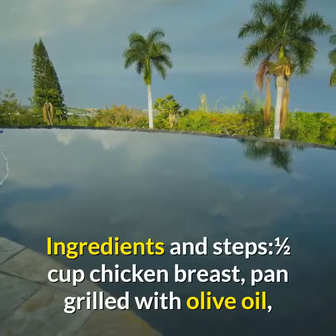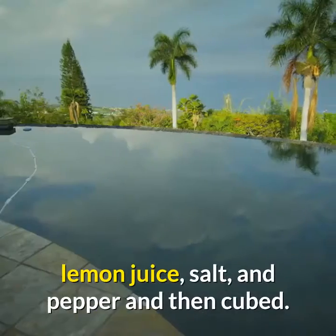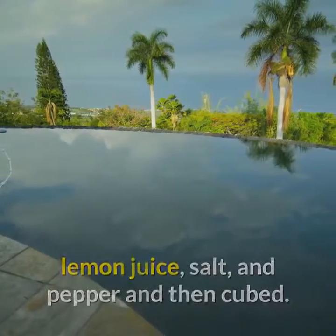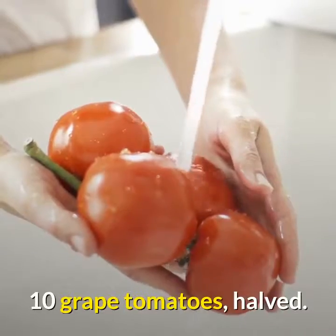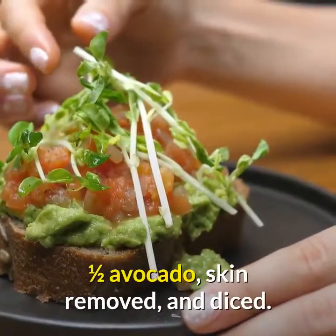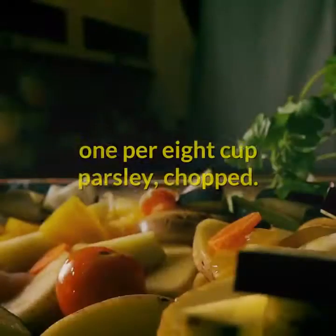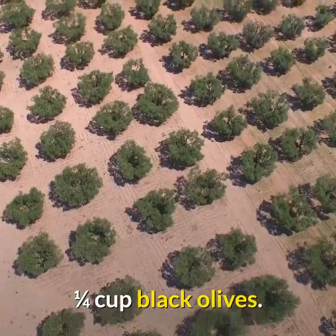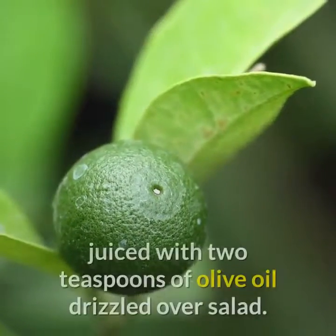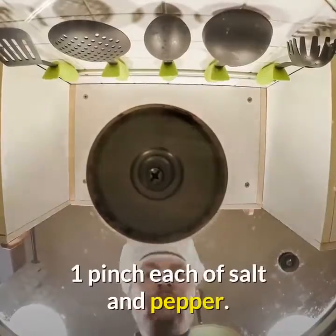Ingredients and steps: One half cup chicken breast, pan-grilled with olive oil, lemon juice, salt, and pepper, then cubed. One hard-boiled egg, sliced. One cucumber, quartered and sliced. Ten grape tomatoes, halved. One half avocado, skin removed and diced. One quarter red onion, sliced. One eighth cup parsley, chopped. One quarter cup black olives. Dressing: one lemon juiced with two teaspoons of olive oil drizzled over salad, with one pinch each of salt and pepper.